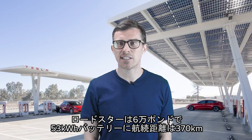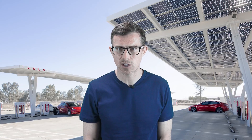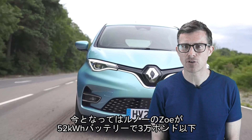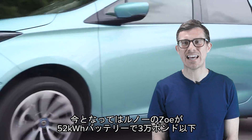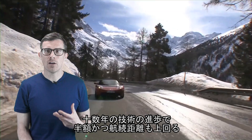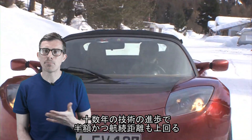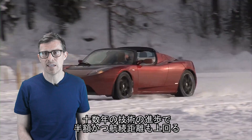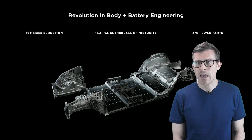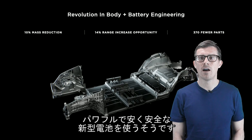The first Roadster cost around £60,000, and for that you got a 53kWh battery and around 230 miles of range. Nowadays, a Renault Zoe comes with a 52kWh battery for less than £30,000, and that car has a 245-mile range. So you get more range than the Tesla for less than half the price — a pretty huge improvement in 13 years. But this new Tesla isn't just going to use the same parts as everyone else; it's going to have a new kind of battery that's more powerful, safer and cheaper.